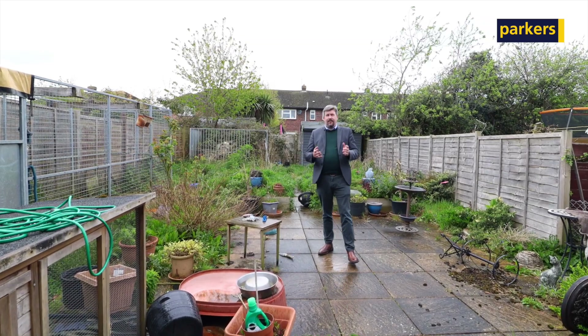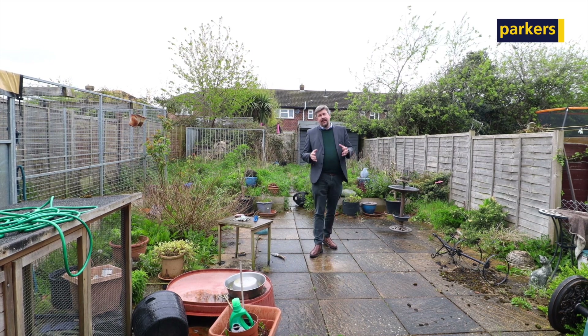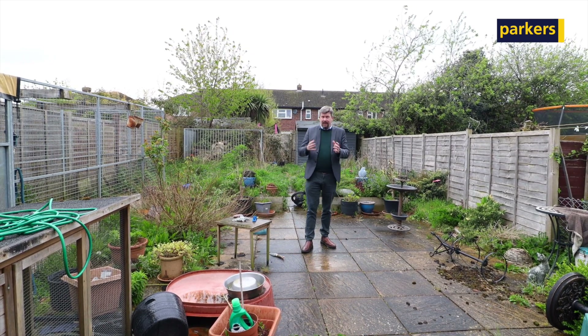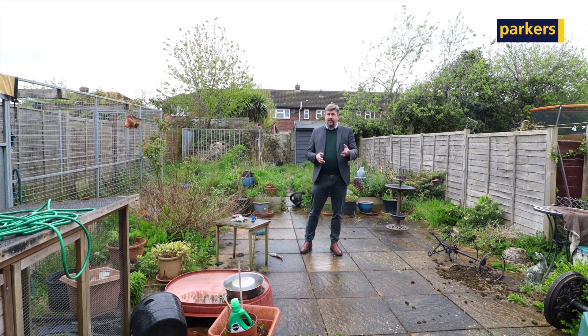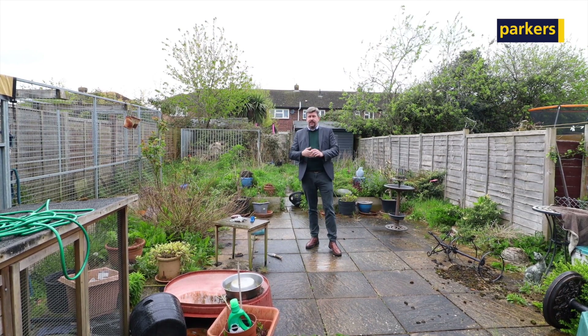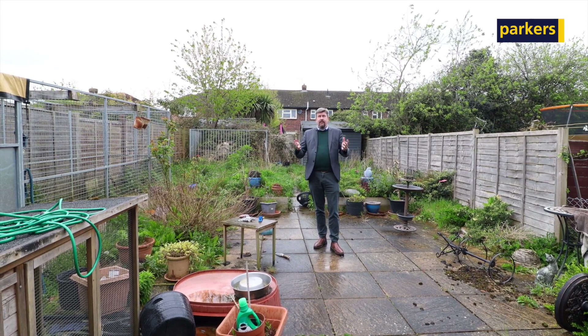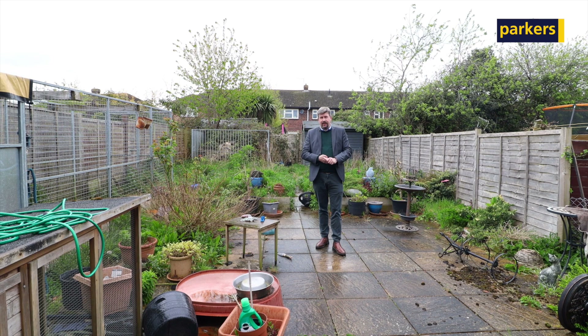As you can see, the property does need some updating in areas, but the main accommodation is in quite good order. Plus you're in a great location for Kennet School, Francis Bailey, some local shops, and the town centre and train station just around the corner. Such a popular residential area for a beautiful-sized family home.